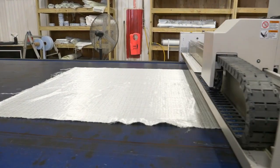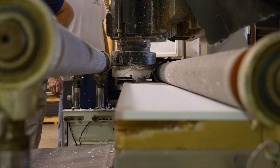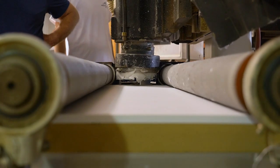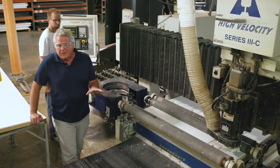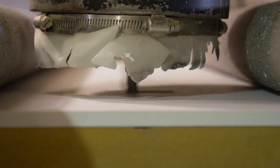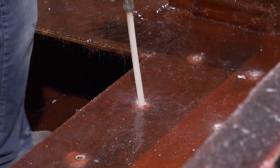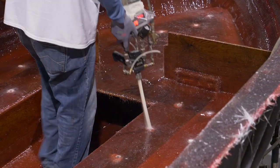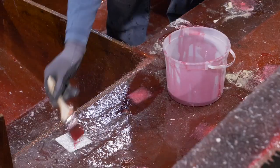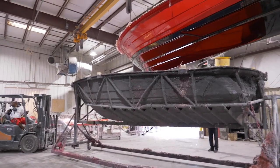Before any fiberglass part is made, Monterey cuts all of the fiberglass material on this Eastman cutter so it's precise, consistent, and ready for each boat. Thousands of parts are cut on this three-axis CNC router so they perfectly meet the specifications for the location and the vessel they'll be mounted in. Once the stringer system is laminated in place, they drill it and fill the voids with expanding foam to strengthen it and eliminate flex and drumming. After the foam is cured, they pull the hull from the mold and weigh it to make sure material has been correctly used.